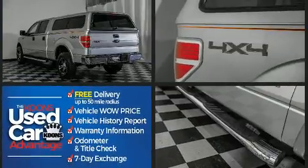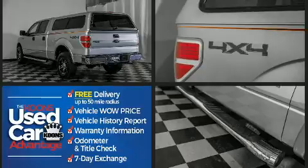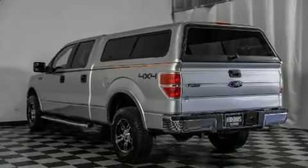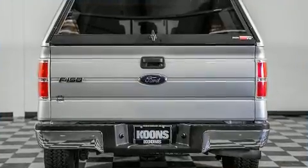Top features include air conditioning, one-touch window functionality, a tachometer, variably intermittent wipers, a rear step bumper, and remote keyless entry.